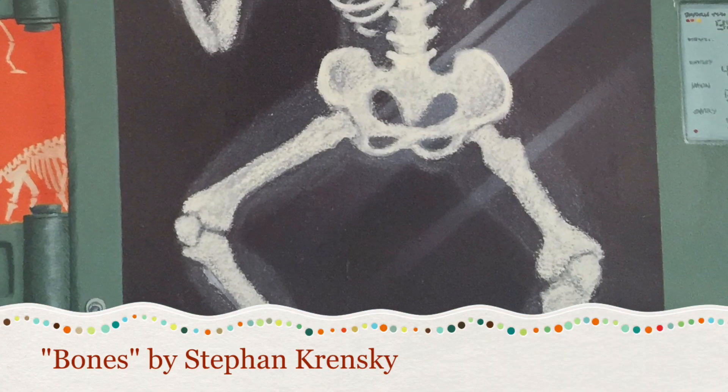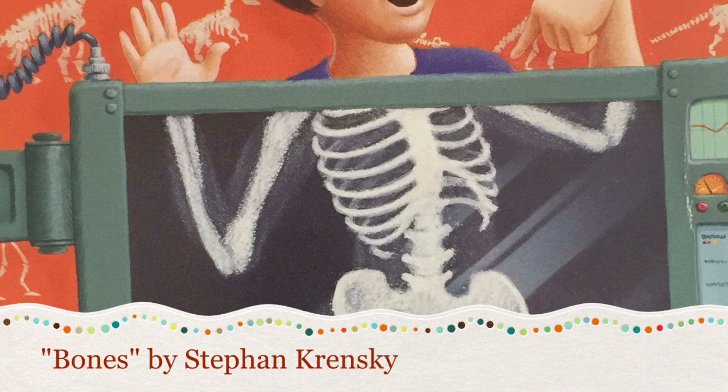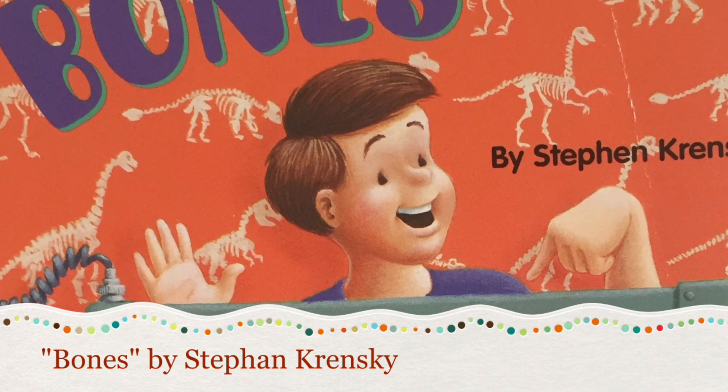Hi there. Welcome to the Kindergarten, where we grow creativity and imagination. Today we're reading Bones by Steven Krinsky.